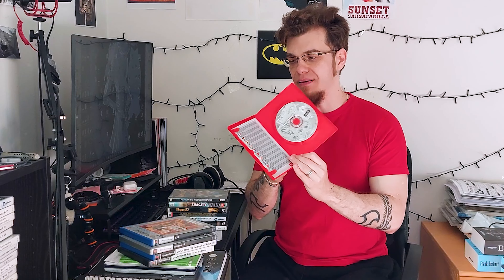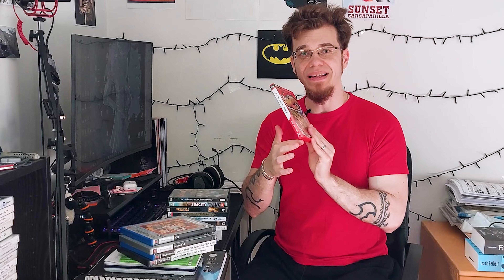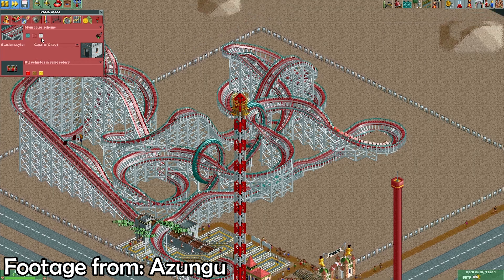Now we're going into PC territory, and this is none other than Rollercoaster Tycoon 2. No manual, but it is in the Best of Atari red case which I kind of like. If I'm not mistaken I think I have the expansions for this, and I think I now have all the Rollercoaster Tycoons.